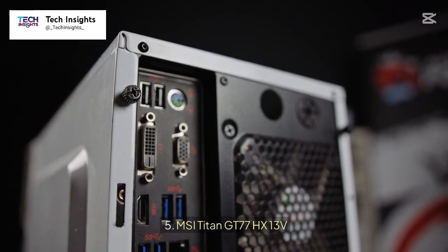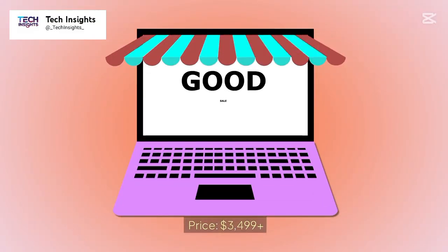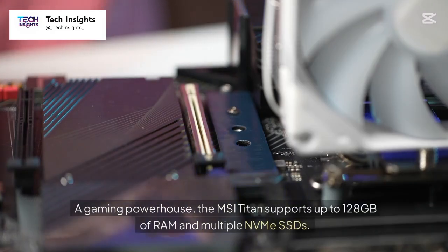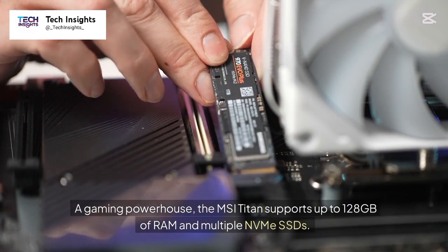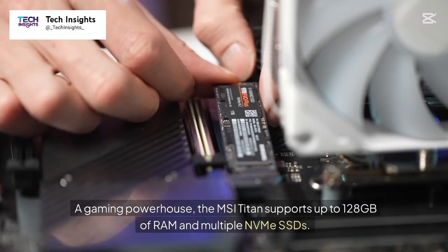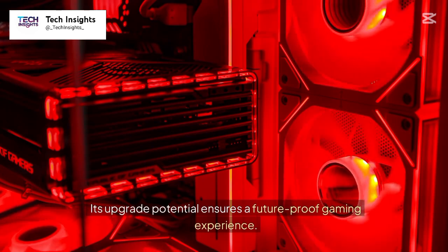Number 5: MSI Titan GT77HX 13B. Price: $3,499 plus. A gaming powerhouse, the MSI Titan supports up to 128GB of RAM and multiple NVMe SSDs. Its upgrade potential ensures a future-proof gaming experience.